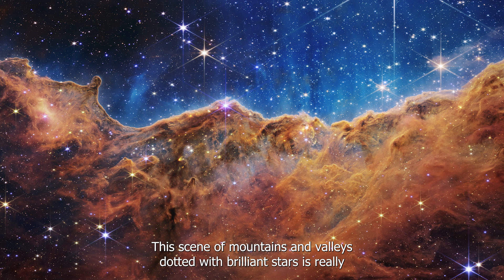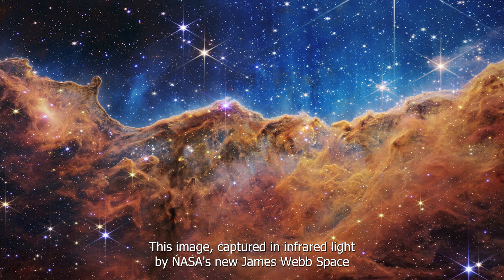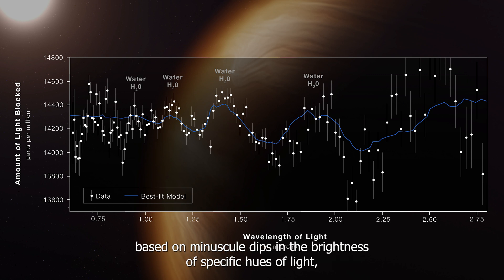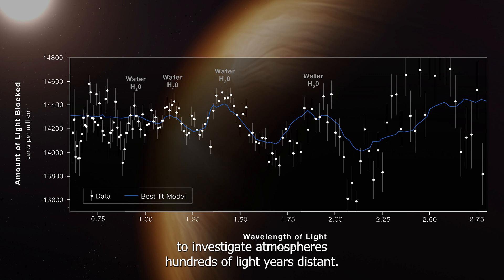Another remarkable image shows a scene of mountains and valleys dotted with brilliant stars, which is actually the edge of the Carina Nebula's adjacent, young, star-forming region known as NGC 3324. This image, captured in infrared light by NASA's James Webb Space Telescope, exposes previously unseen areas of star formation for the first time. The discovery identifies the existence of certain gas molecules based on minuscule dips in the brightness of specific hues of light, confirming Webb's unrivaled capacity to investigate atmospheres hundreds of light-years distant.